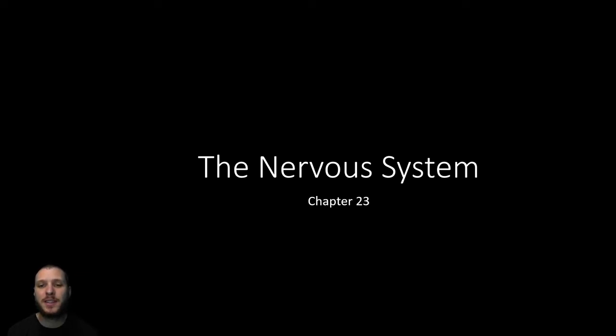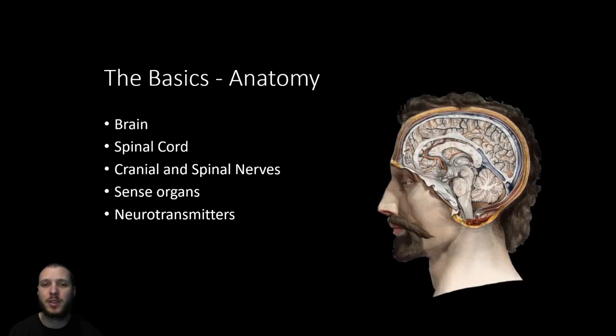Welcome to today's lecture where we're going to be looking at Chapter 23 of the Nervous System. When we talk about the nervous system, we're talking about both the brain, spinal cord, and all the nerves that come out from that central portion. Along with those, we have the sense organs like our tongues, nose, ears, and eyes — our ability to smell, taste, hear, see, and feel. The nervous system communicates through chemical messengers called neurotransmitters, which are the chemicals communicating with other parts of the body or other neurons to transmit signals.